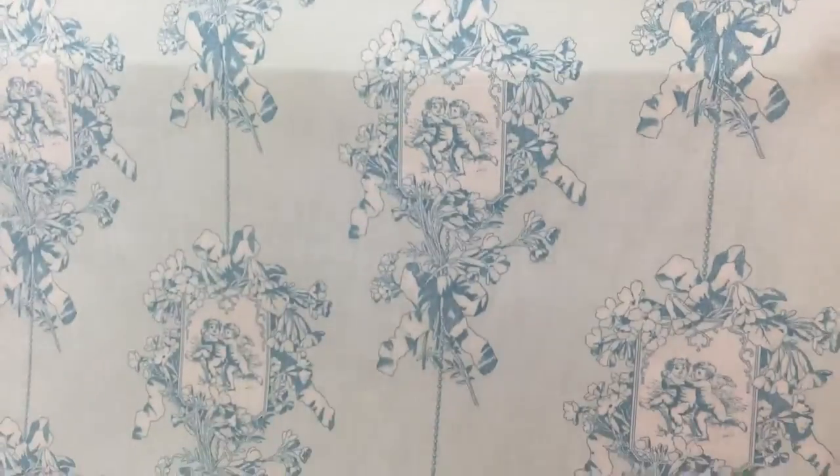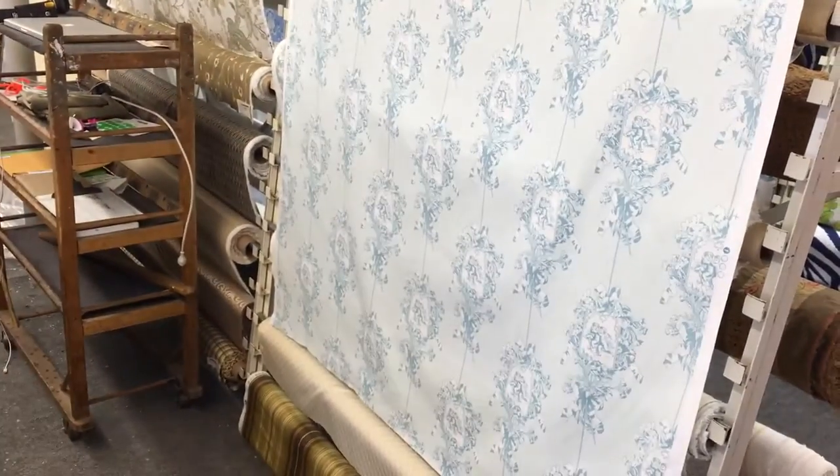Could be used for upholstery but it would be for light use upholstery. It drapes beautifully, has a nice feel to it and is available by the yard and the swatch at www.fabricwarehouse.com.